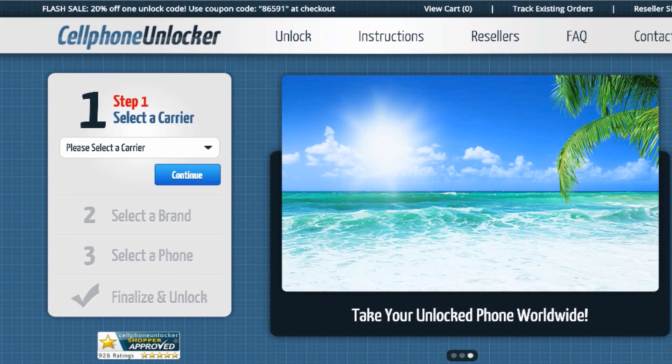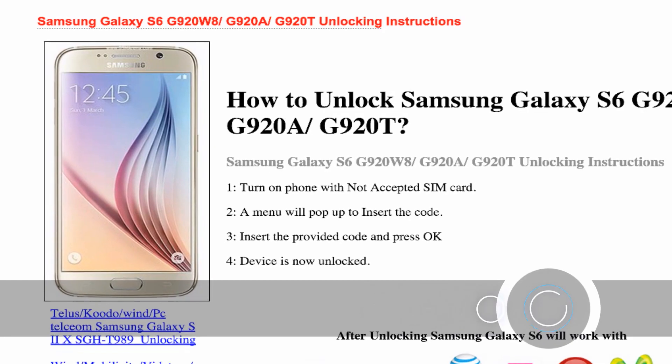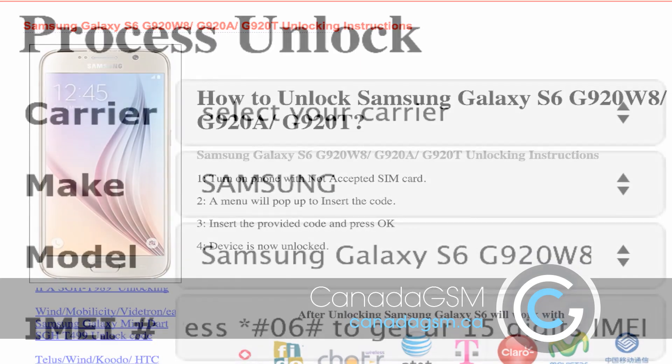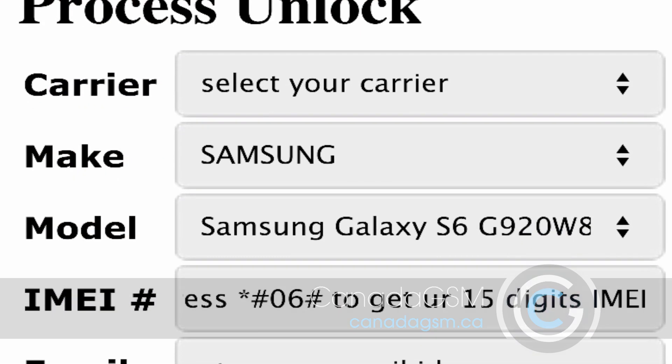I'm going to tell you about my experience with CanadaGSM first — I hated it. First of all, the site was ugly and I didn't trust it. Had Andy not recommended it, I would not have believed it was a legitimate site. The messaging on it was really hard to follow.